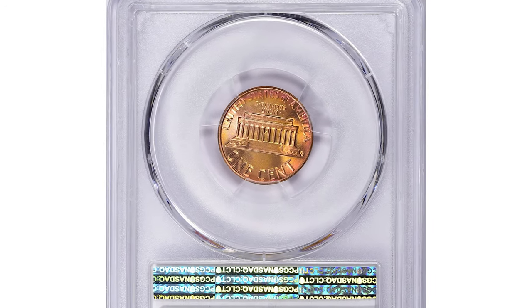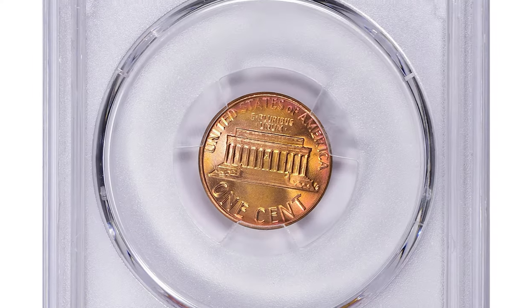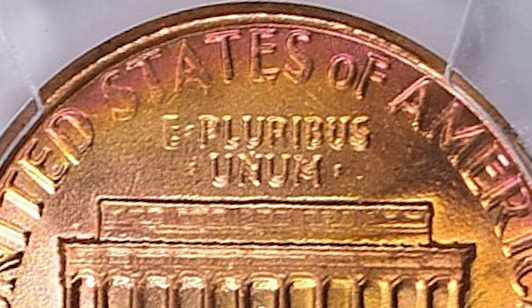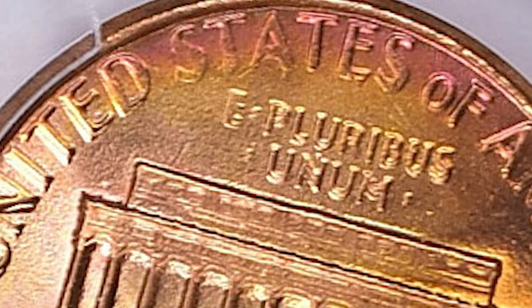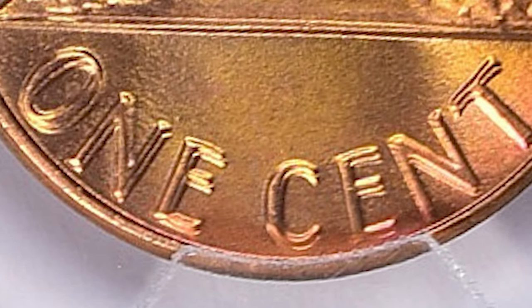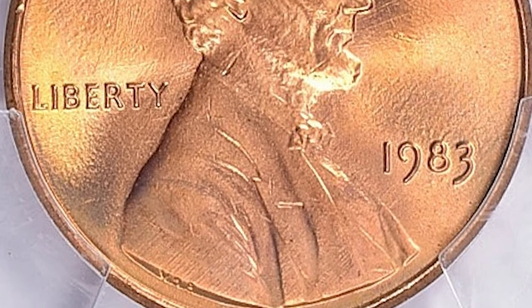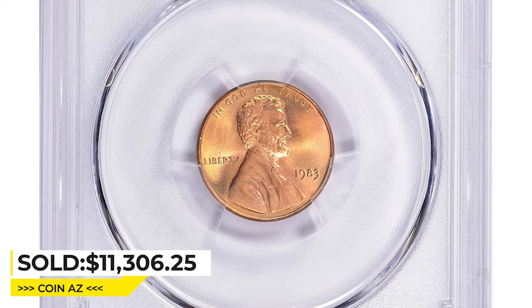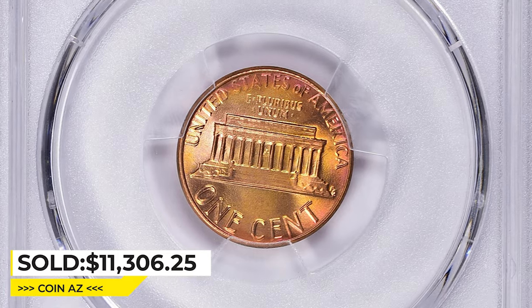The 1983 Lincoln cent Double Die Reverse, graded Mint State 68 Red by PCGS, is a rare error coin. It occurred when a portion of the reverse design was doubled during the minting process. This doubling is most visible on the inscription 'E Pluribus Unum' and 'One Cent,' giving the impression of a 3D effect. Due to its rarity, it is highly sought after by collectors and this superb gem sold for $11,306.25 with buyer's fee at Great Collections auction.